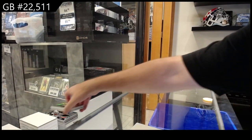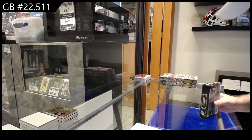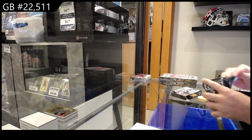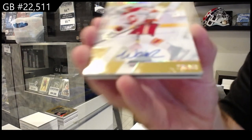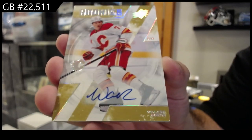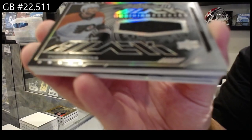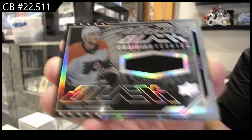Sweet, it's been a solid break thus far. For the Calgary Flames, Rookie Auto of Walker Dewar. Calgary Flames Obsidian Rookie 149 of Forrester for Philly.